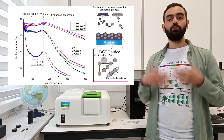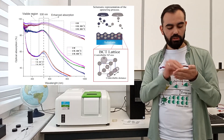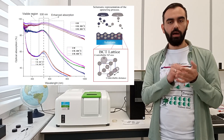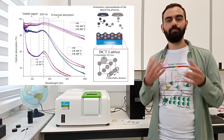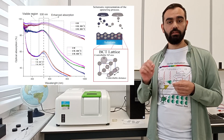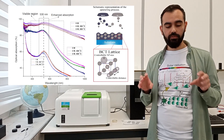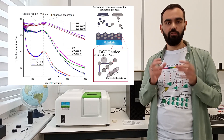In my research, I am trying to tune the properties of thin-film materials by inserting noble metal nanoparticles into them by sputtering deposition technique. Surprisingly, it turns out that the metal nanoparticles order themselves in a perfect 3D arrangement.